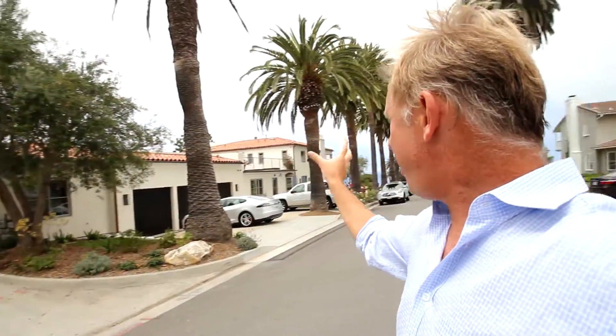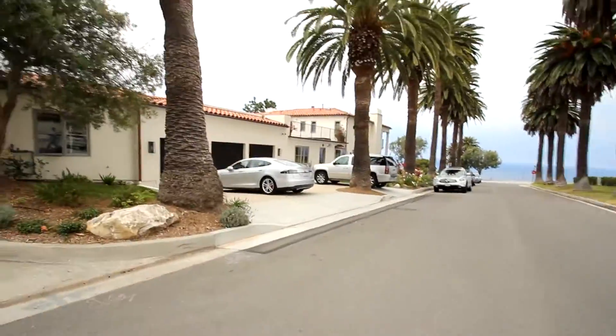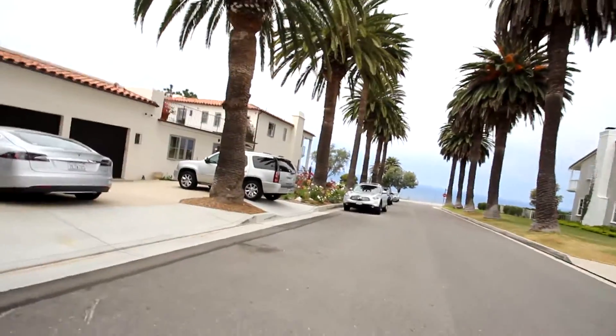I'm standing on Chiswick Street. The street down there is Paseo Del Mar. This is an alley that runs behind this property, 1700 Paseo Del Mar — three-car garage, beautiful stucco, and a beautiful view. This is amazing.